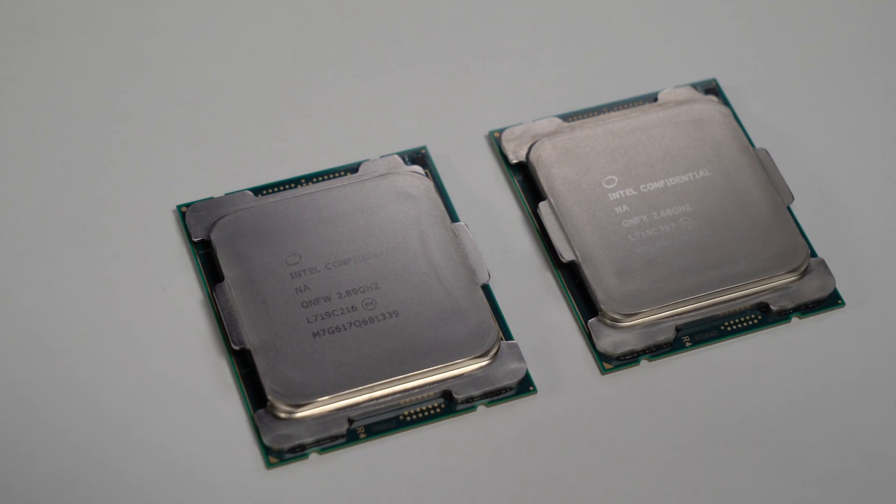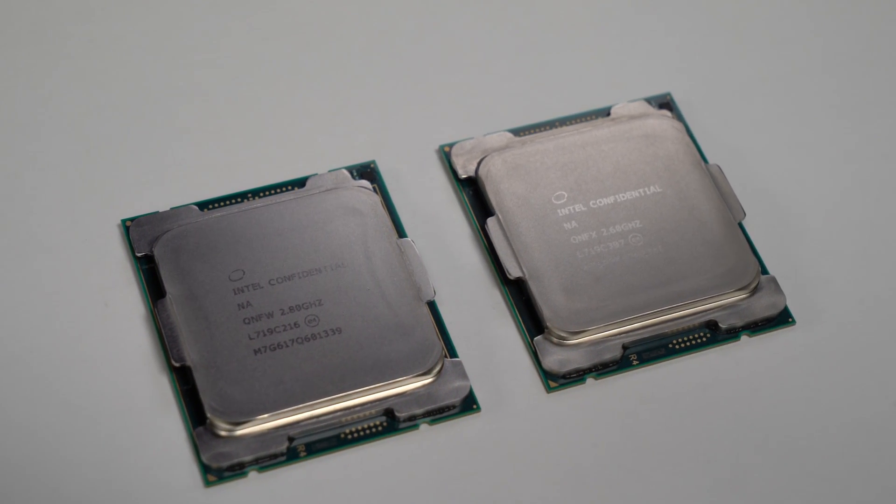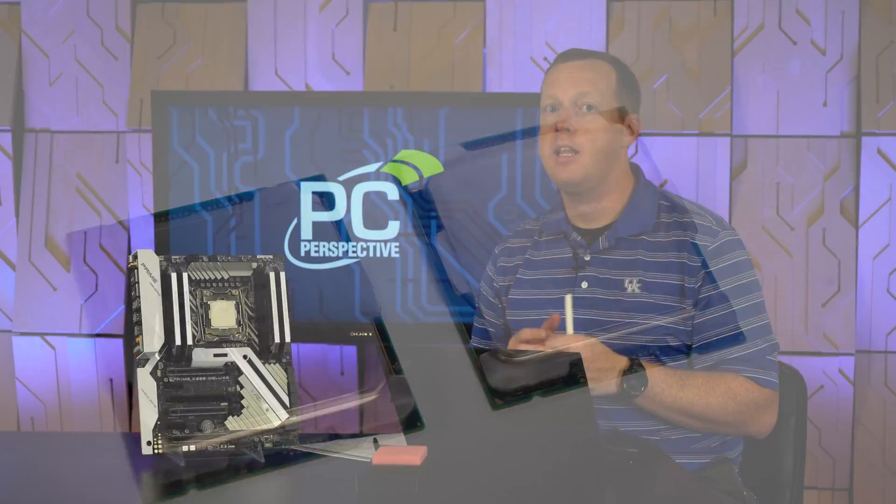And the Core i9-7960X. These are Intel's 18-core and 16-core Skylake X processors, respectively, meant to finally reclaim that performance crown from AMD's Ryzen Threadripper parts, like the 1950X that were released just a couple of months back.